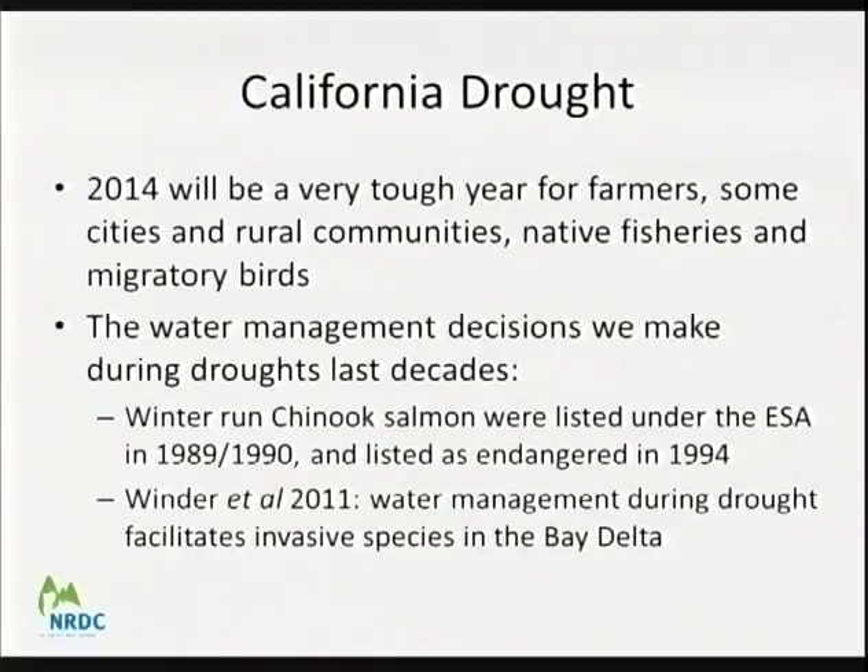We are in a really tough situation and all of us are struggling — farmers, cities, the environment. We're all paying a price as a result of both natural drought and our water rights and infrastructure system. The way California law works, there are winners and losers — some getting 75 or 100% of their supplies, others getting zero. It doesn't seem equitable, but it is more flexible than some argue, through reasonable use, public trust, and other doctrines.